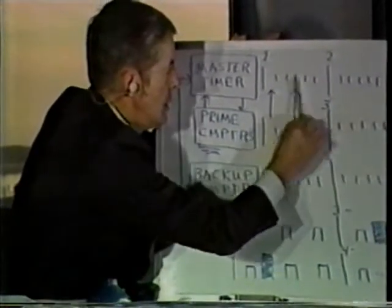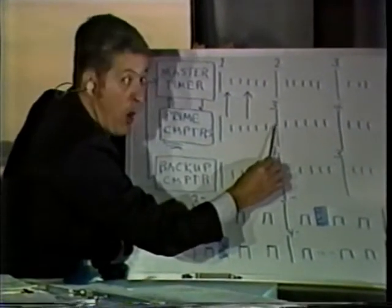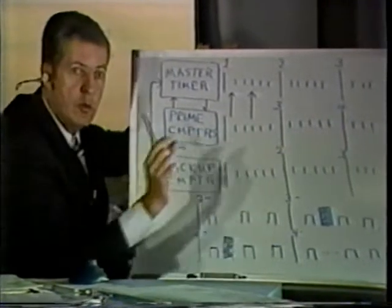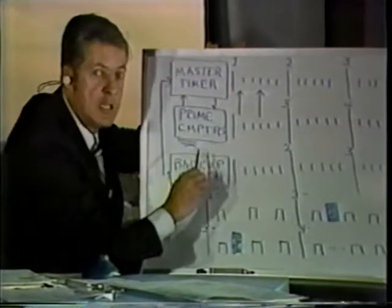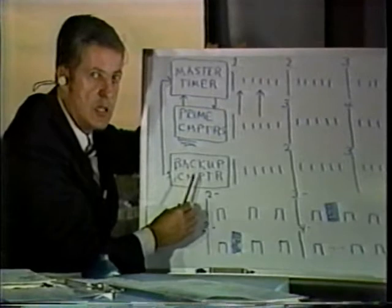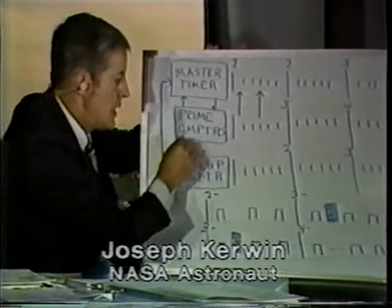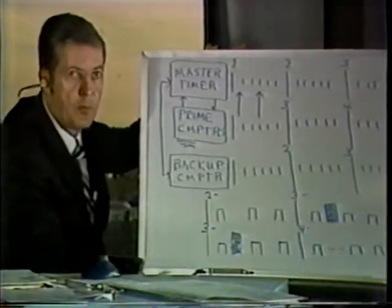What happens in that case is the master timing unit is on one time cycle, and the prime computers — all four of them — are on another cycle, 40 milliseconds different. Since they're all on the same one, they're happy. But the backup computer, when it gets started, also goes to the master timing unit, and on the very likely assumption that it times up correctly, it's now 40 milliseconds apart from the primes.